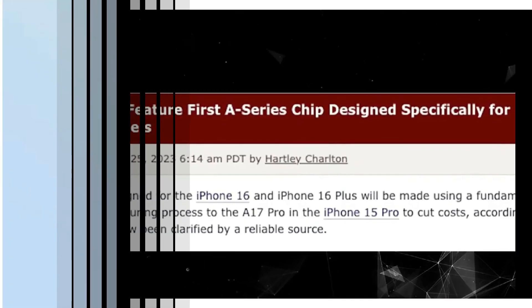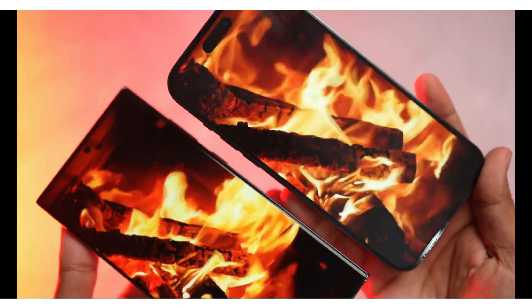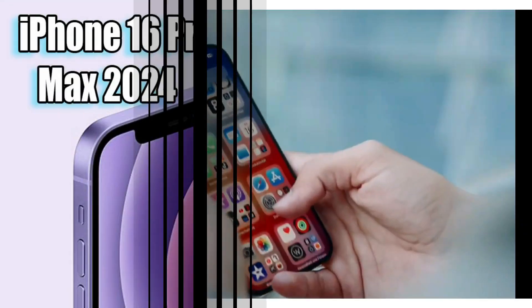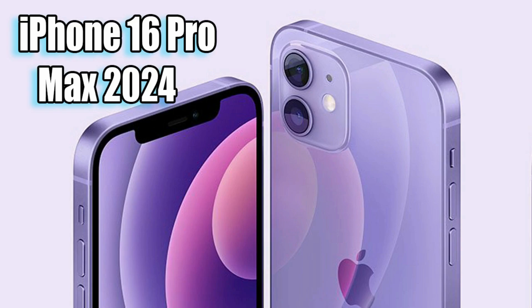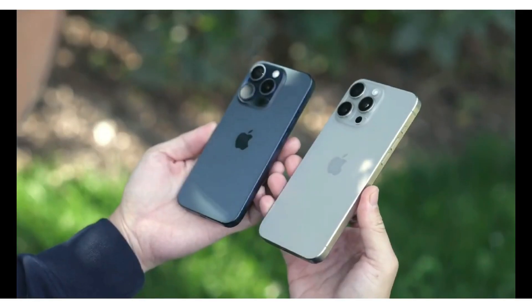Moving on to the display, the SE4 is set to impress with a spacious 6.1-inch screen — a significant upgrade over its predecessor. Manufactured by BOE, a leading player in the display market, this screen promises vibrant colors and crisp clarity that will enhance your viewing experience.